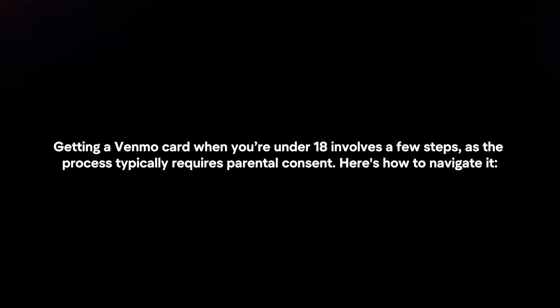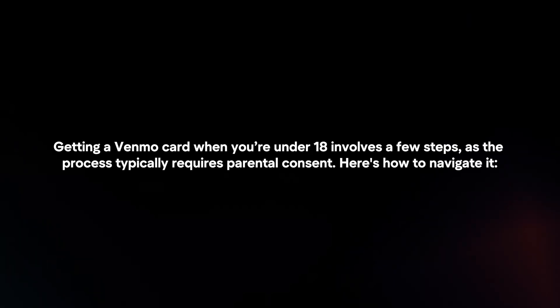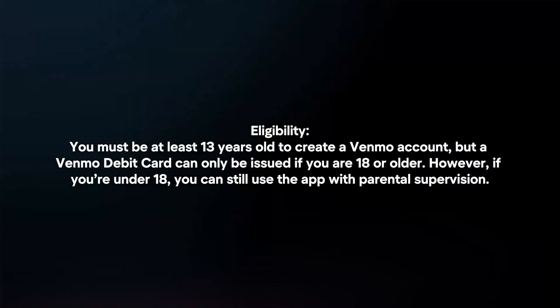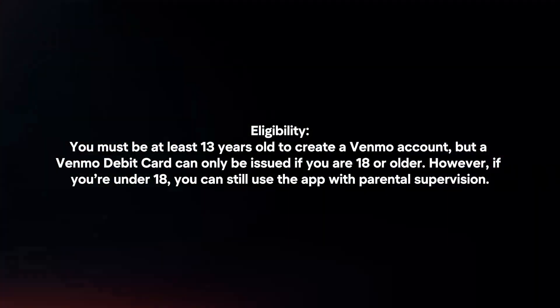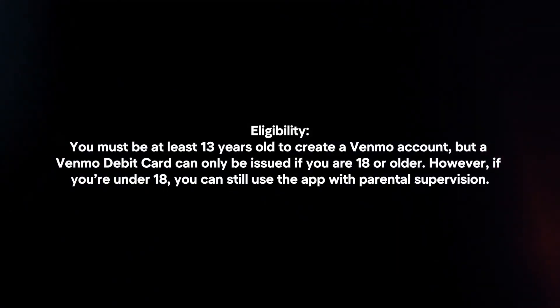Getting a Venmo card when you're under 18 involves a few steps, as the process typically requires parental consent. Here's how to navigate it. Eligibility: you must be at least 13 years old to create a Venmo account, but the Venmo debit card can only be issued if you are 18 or older. However, if you're under 18, you can still use the app with parental supervision.